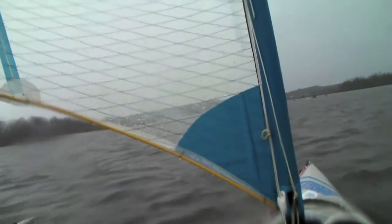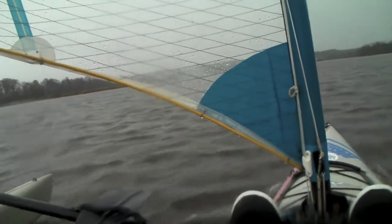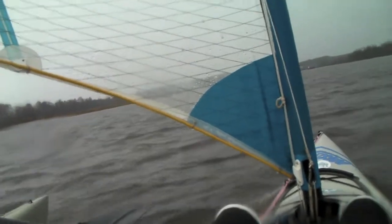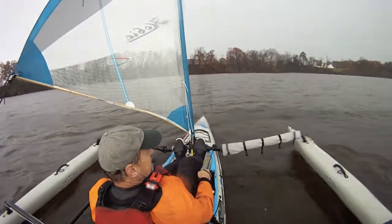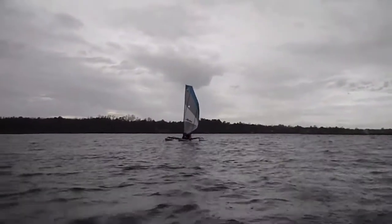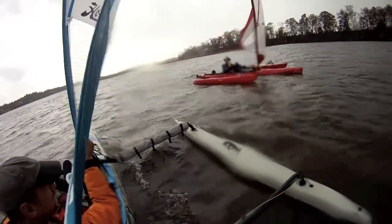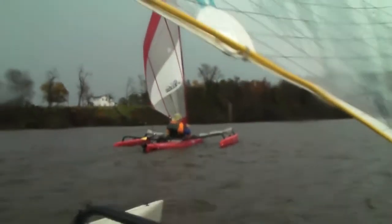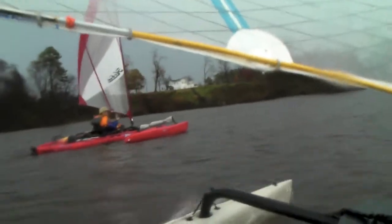We're getting a nice gust of wind right now. It's kind of a broad reach. My fiberglass pole boom is kind of bending pretty well, I've got to watch it. That sucker's working — it definitely is. It's just too much!